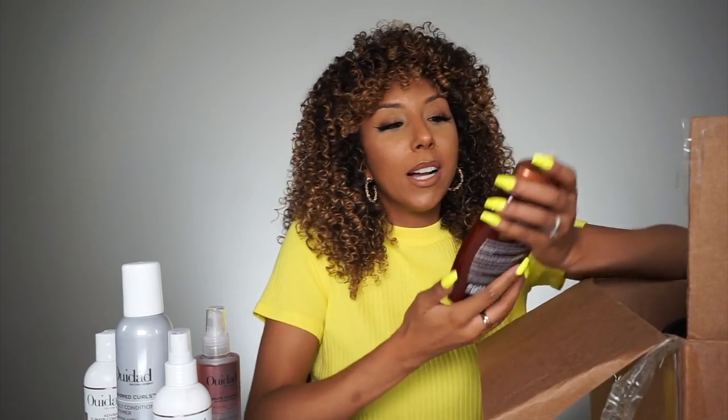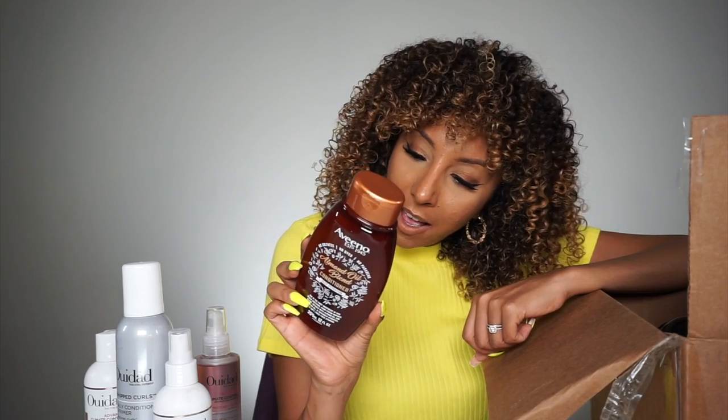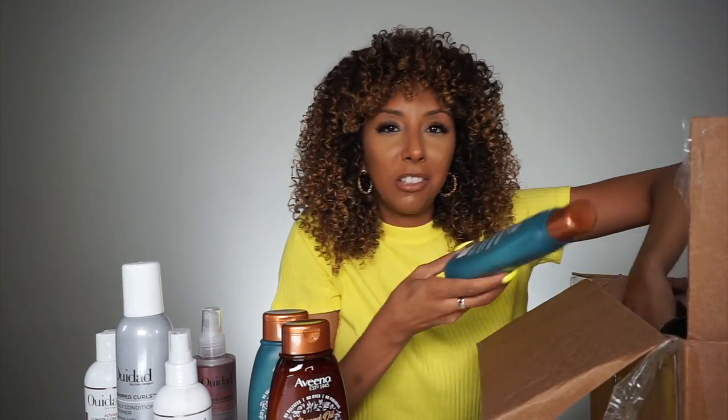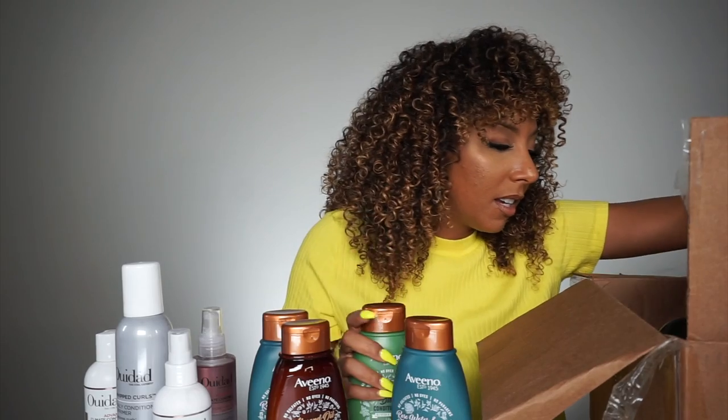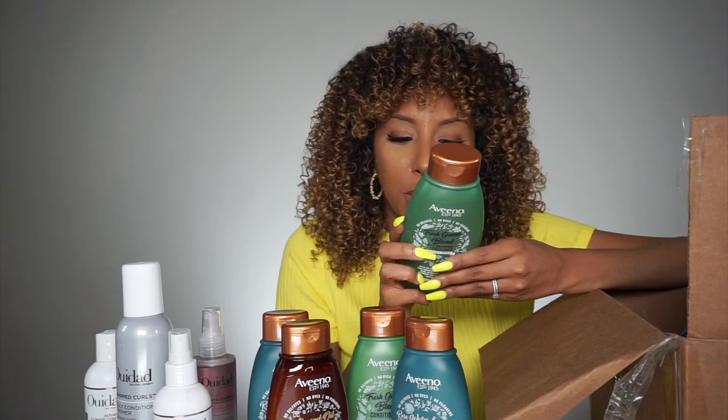The next thing I have is Aveeno. These Aveeno products have amodimethicone, and I was sent so many of these and I was so excited. Shampoos, conditioner — and even the shampoo has amodimethicone. I really don't get when there's silicone in a shampoo. I just don't get it. So I have like the entire Aveeno line that I'm just not going to use, which is very unfortunate. But somebody's about to get hooked up with this entire line.